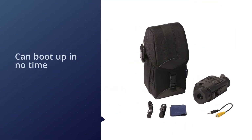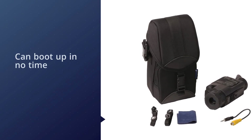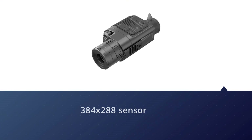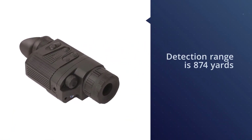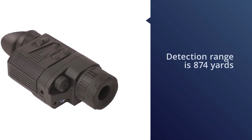The 384 by 288 sensor is pretty good and delivers a high-quality image in different environments, ranging from open grasslands to thick bushes. The detection range is 874 yards, making the Quantum XQ23V a good choice for long-range spotting. You can also zoom in between 1.8x and 7.2x.